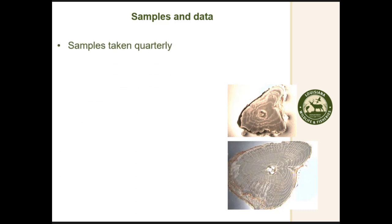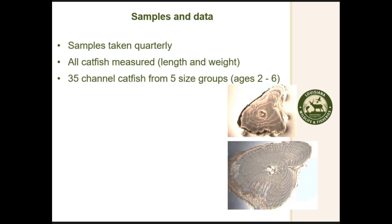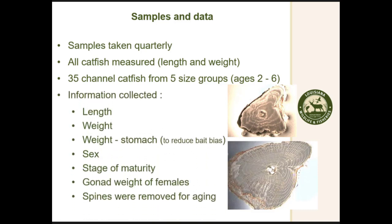We took quarterly samples throughout 2008-2009. We measured and weighed all catfish, then took 35 channel catfish from five different size groups corresponding to ages two through six to ensure adequate samples for aging. We collected weight minus the stomach to reduce bias from bait consumed in the net — they stay a couple days and get pretty fat. We recorded sex, stage of maturity, weighed the gonads for a GSI index, and removed spines for aging. We used a three-reader protocol for aging spines — two readers had to agree before we recorded the age, and any differences were discussed to reach consensus.